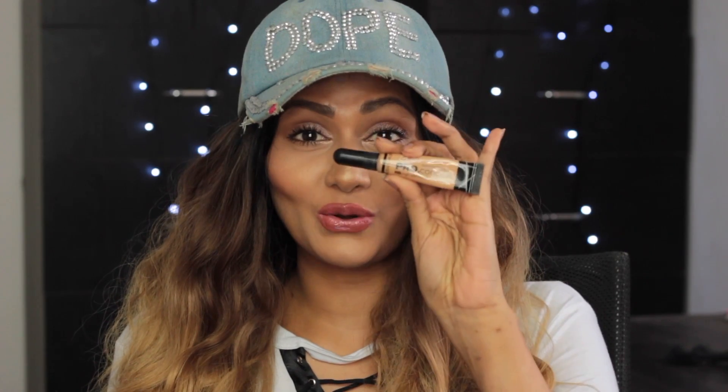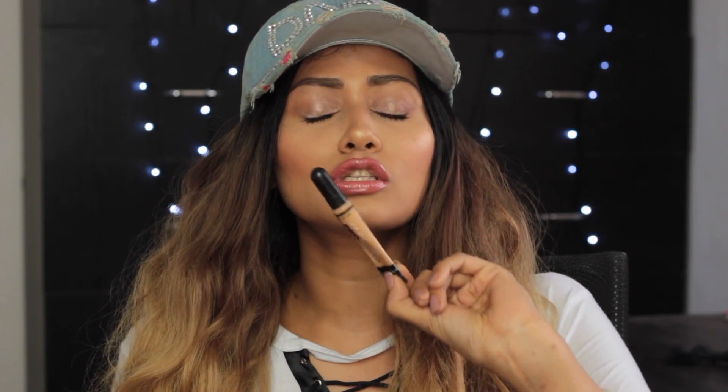Next up is everybody's favorite — the LA Girl Pro Conceal in shade Medium Beige. To give you my experience: this is not a very full-coverage concealer for me because I have deep-set eyes with darkness underneath, so I have to correct before using this. It's also not very full coverage, so you kind of have to build up and wear two layers, but the way it matches my skin tone and blends out is so beautiful.